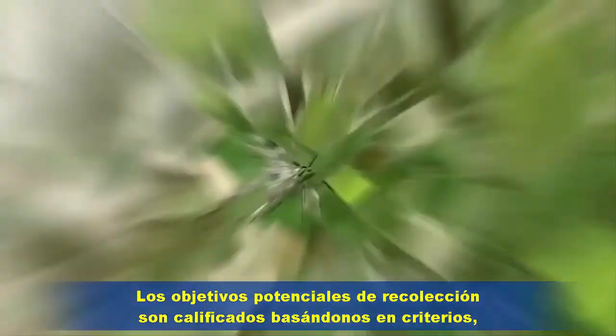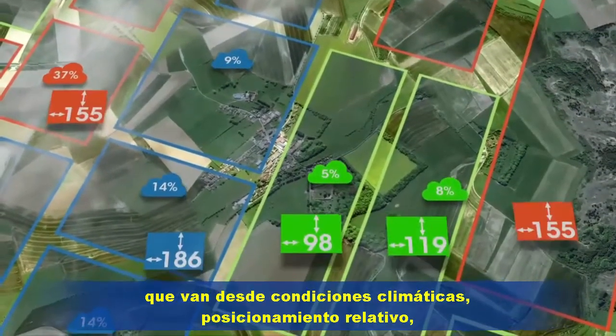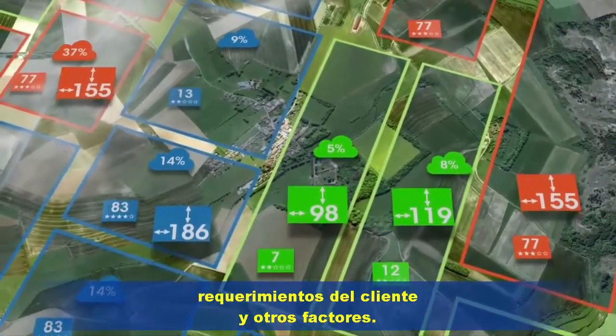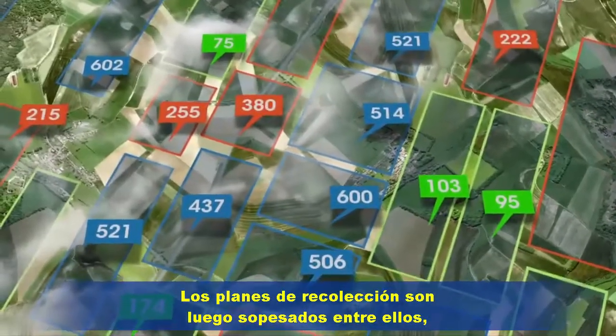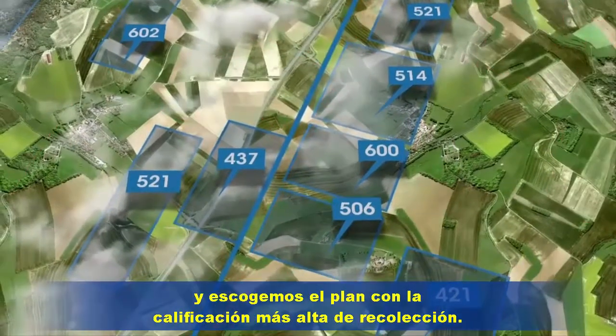Potential collection targets are scored based on criteria ranging from weather considerations, relative positioning, customer requirements and other factors. Collection plans are then weighed against each other, scores compared, and we choose the plan with the highest collection score.